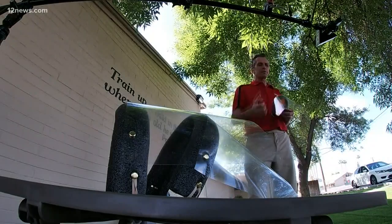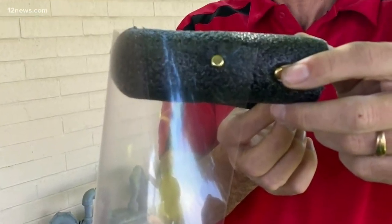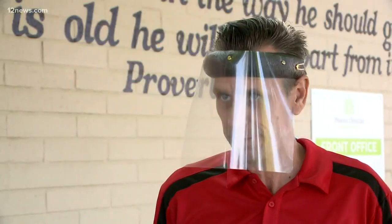So Kelby and his students stepped up to help. We repurposed materials — this is a binding cover. They're creating face shields for health care workers using simple items like binding covers, fasteners, rubber bands, and pipe wrap insulation. Boom, there we have our shield.